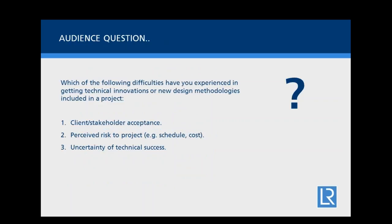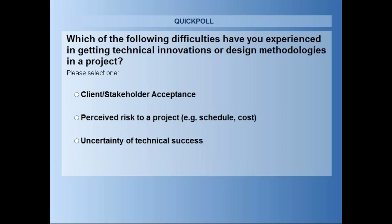Now we're going to move on to an audience poll question. Which of the following difficulties have you experienced in getting new technical innovations or new design methods included into a project? The options are: client or stakeholder acceptance; perceived risk to a project, e.g. schedule or cost; or uncertainty of technical success. Please select any of the three options on the poll.